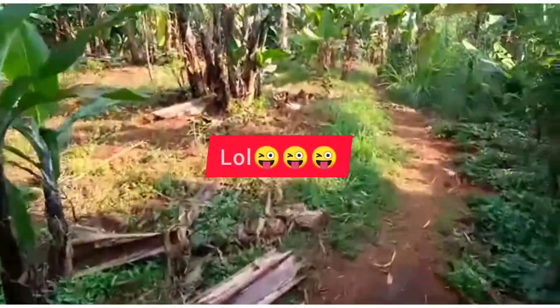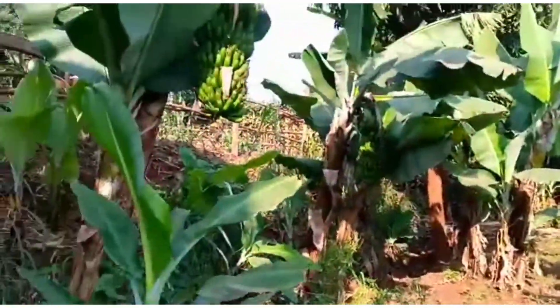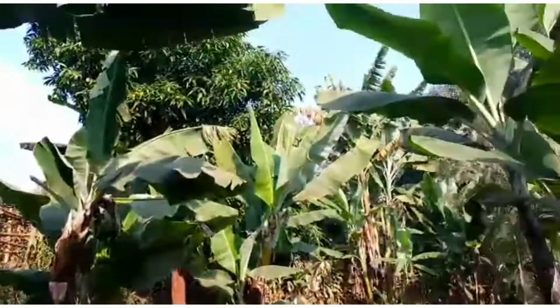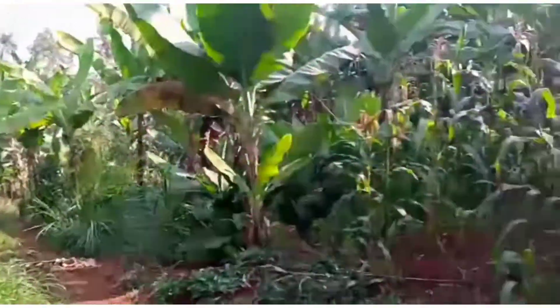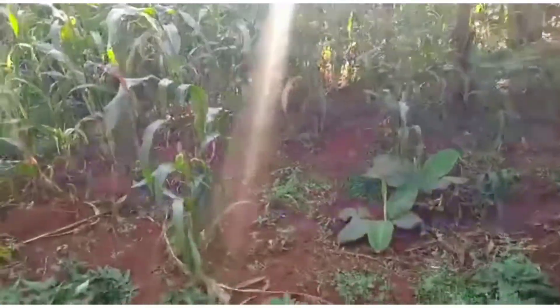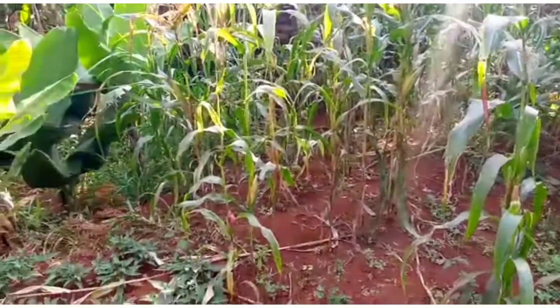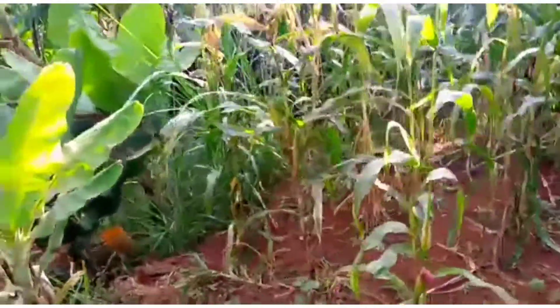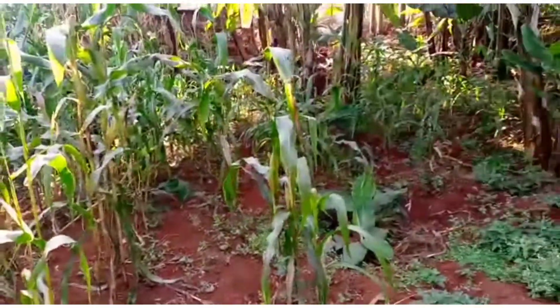I guess this is the season — do bananas have any season? I don't know but there are a lot of bananas here. That is a mango tree but the mangoes are not ready yet. We also have maize but it's not grown enough to eat yet — they are so small.